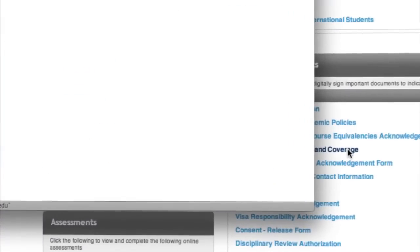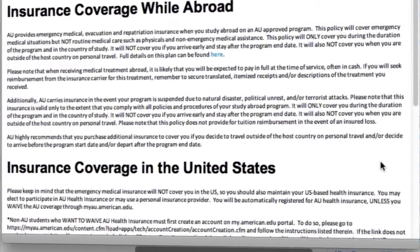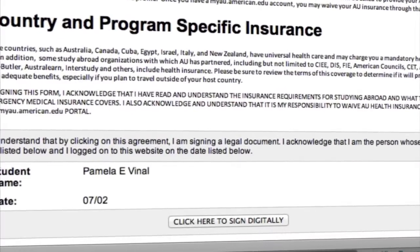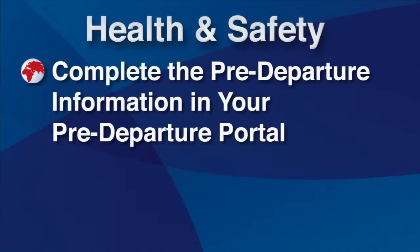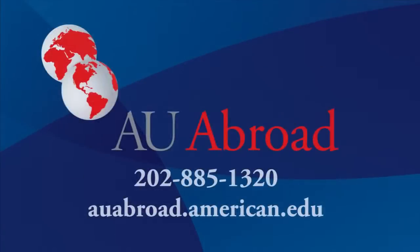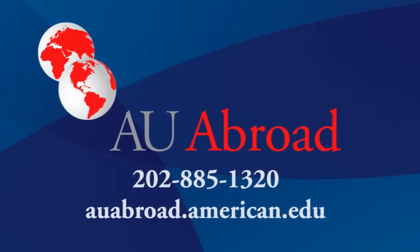You must verify that you have reviewed and understood the health insurance requirements and coverage when studying abroad by completing a signature document located in your AU abroad pre-departure portal. This has been a general overview of health and safety while studying abroad. Please be sure to read and complete all the pre-departure information on your AU abroad portal and attend your site-specific pre-departure meeting. Now, please answer the health and safety assessment questions before moving on to the next video.